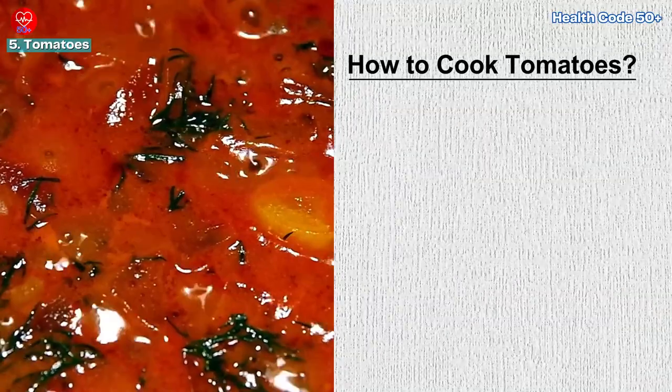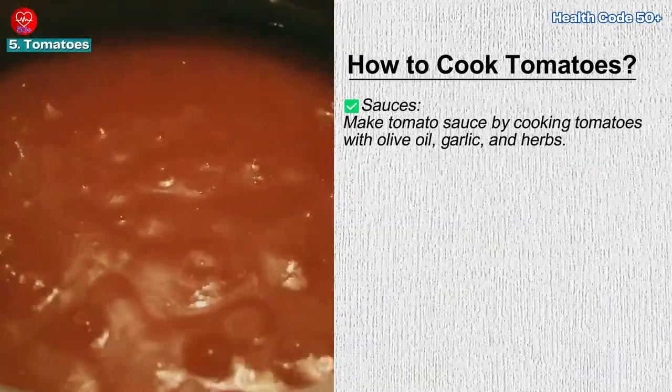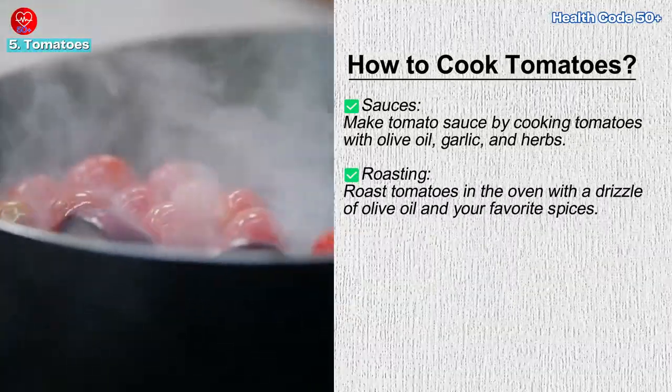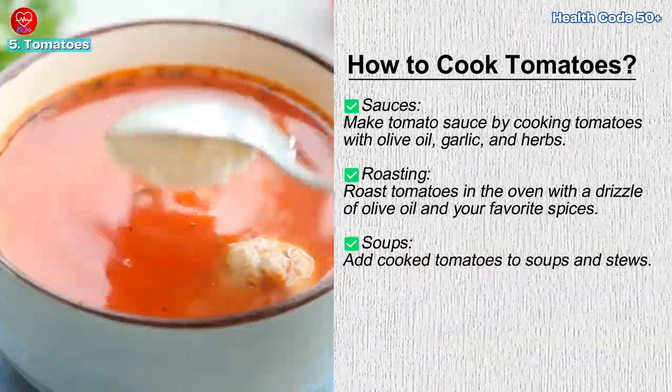How to cook tomatoes: make tomato sauce by cooking tomatoes with olive oil, garlic, and herbs. Roast tomatoes in the oven with a drizzle of olive oil and your favorite spices. Add cooked tomatoes to soups and stews.